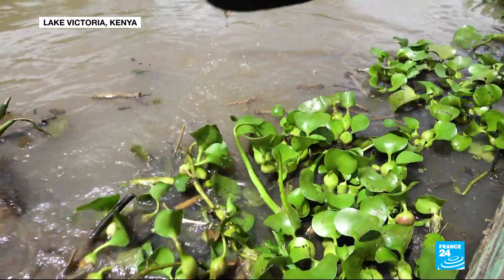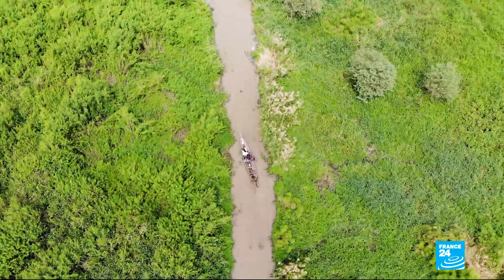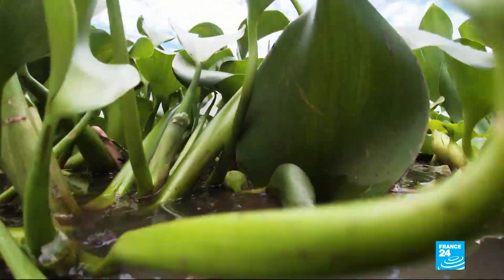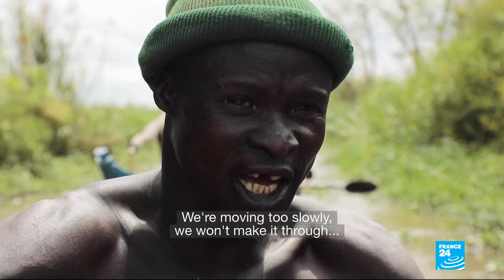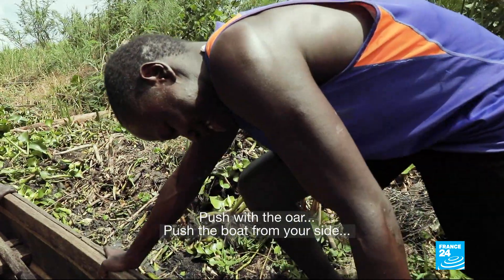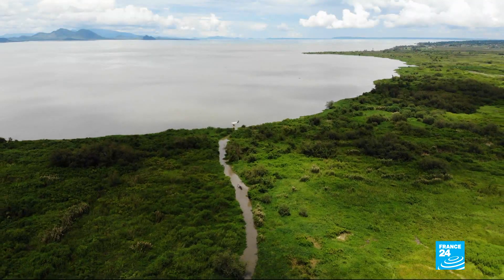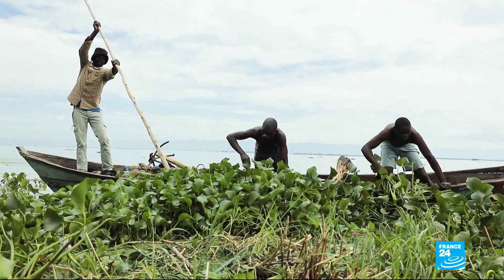Throughout the years, the daily life of the fishermen of Lake Victoria in Kenya has become more and more of an ordeal. The reason behind this is the invasive water hyacinth, which makes access to the lake very complicated.